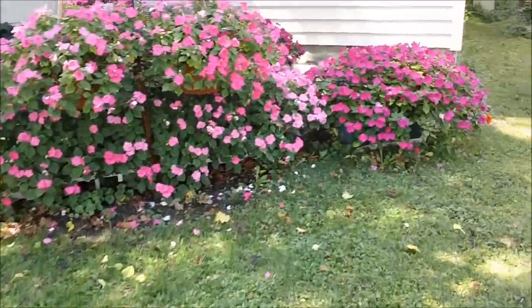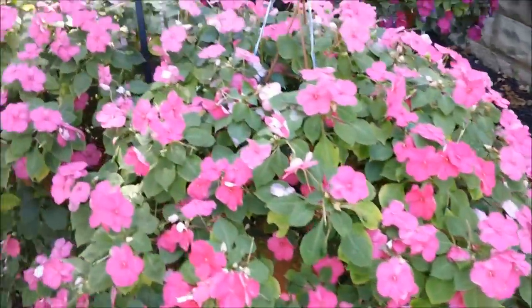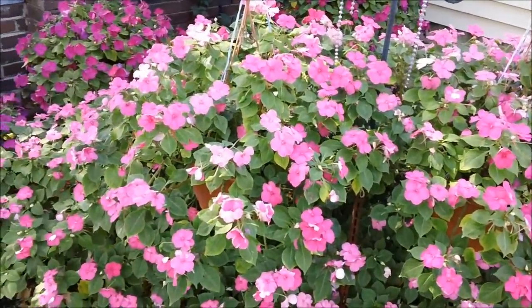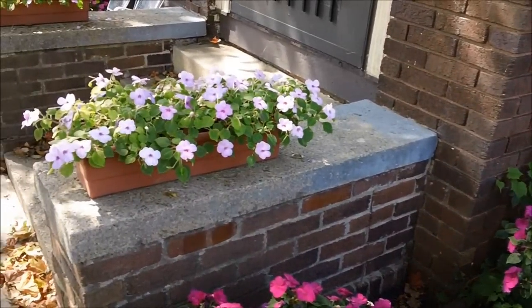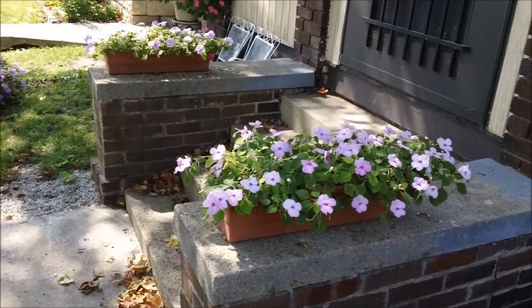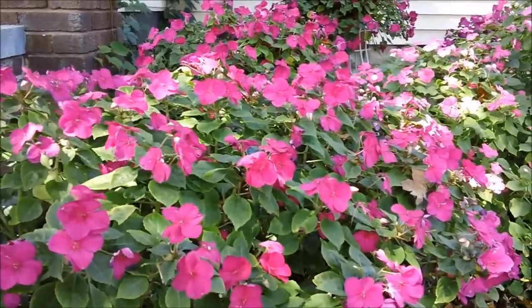We'll take a close-up of some of them here. That is the violet color. These are the pinks. Another container of violet. And those would be the lavenders that I have in the front. When you're picking flowers, pick the colors you like, because it's going to be your garden. That is the impatient garden — these are annuals and they need to be planted every year. They only last one season.